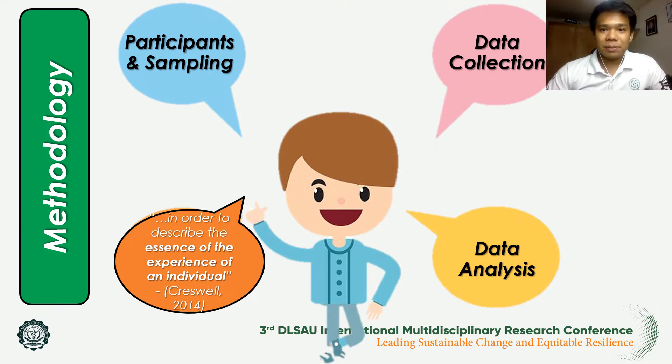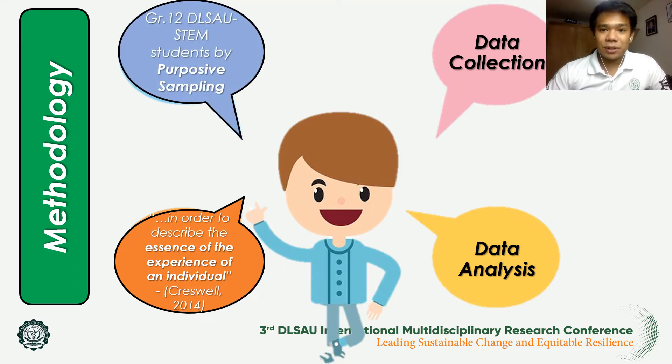The respondents of the study consisted of five Grade 12 students from the STEM strand studying at De La Salle Araneta University, enrolled during the school year 2019–2020, who also finished junior high school at the same institution. This study utilized a non-probability sampling technique — in particular purposive sampling — because these students experienced the implementation of science investigatory projects, allowing the researcher to fully understand how it affected and developed their research writing skills.